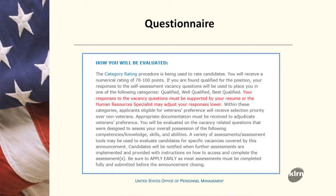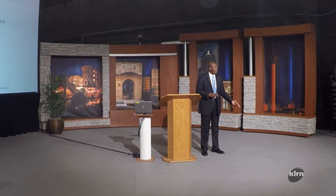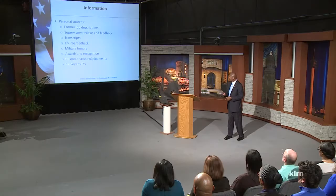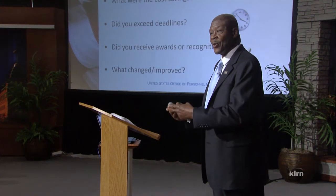You want to make sure that your resume supports both the questionnaire and the vacancy announcement — those are the key documents you need to build your resume with. Additionally, you can look at your own personal information from past jobs: customer service surveys, awards, and other personal documents that may yield relevant information you can use to support and strengthen your resume.